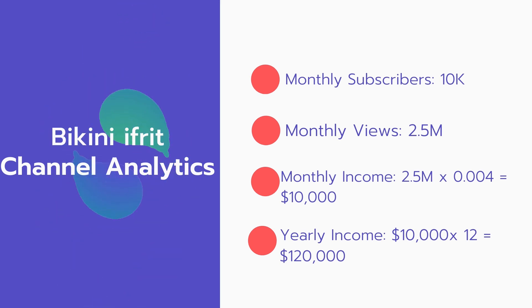Now for the income. The monthly income will be: 2.5 million views multiplied by $0.004 equals $10,000 every month. And for the yearly income: $10,000 multiplied by 12 equals $120,000.